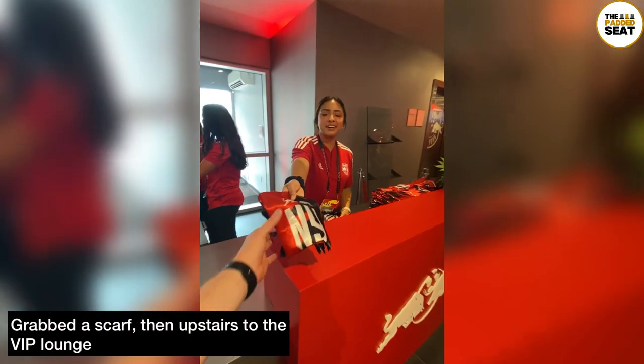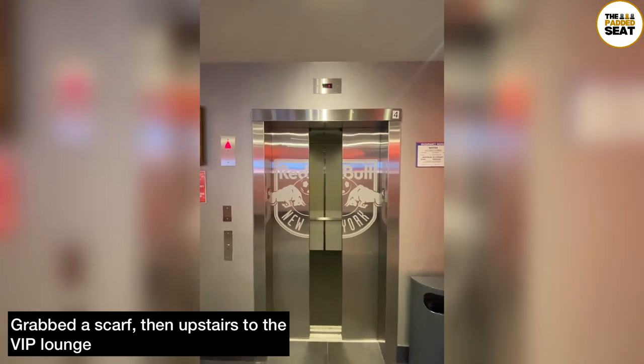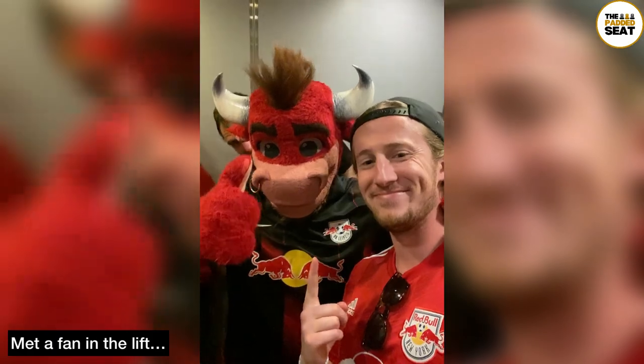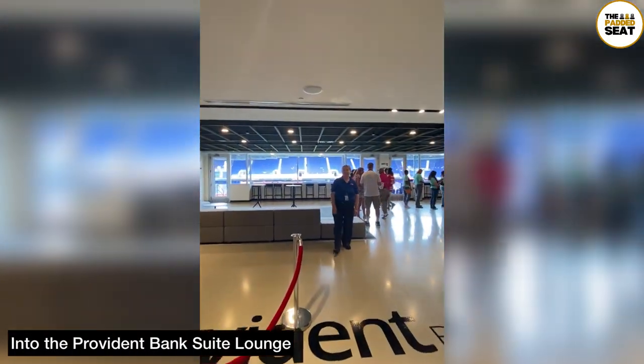Then you make your way over to the reception where you receive a wristband on entry. Another nice touch was that you get a New York Red Bulls scarf. There is lift and stairs access upstairs and into the VIP lounges, and out of the lift — or should I say elevator — and into the Provident Bank Suite Lounge.